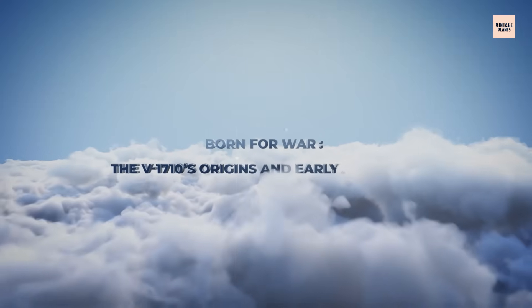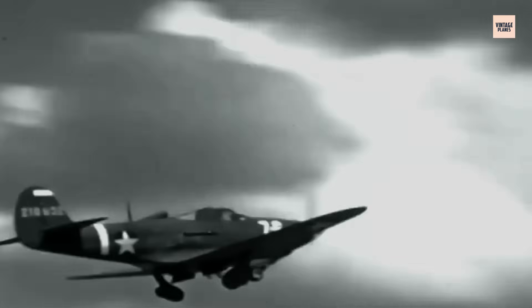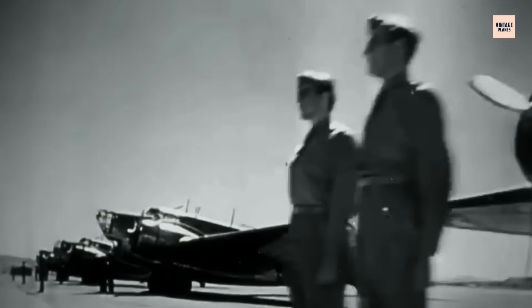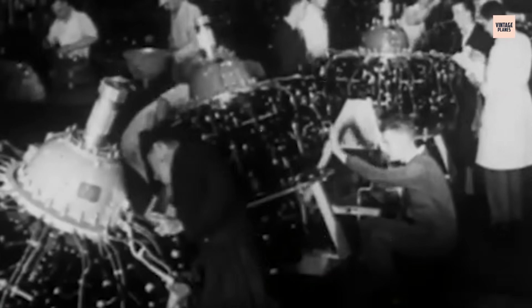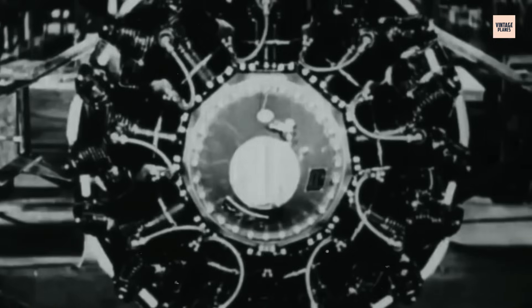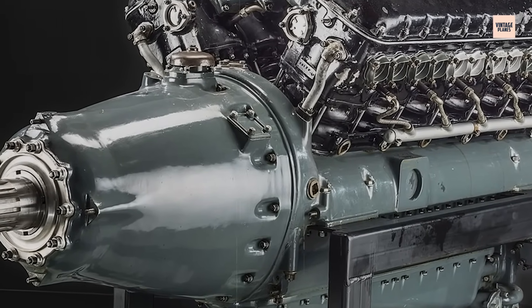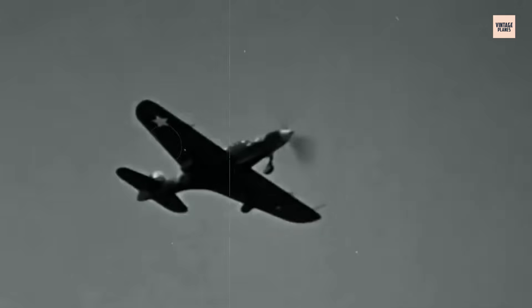Born for War: The V-1710's Origins and Early Ambitions. Let's rewind to the late 1930s. Europe teetered on the brink of all-out war, and the US military was waking up to the fact that its air fleet was hopelessly outdated. American engineers needed to create a modern, liquid-cooled engine that could rival anything coming out of Britain or Germany. Enter the Allison Division of General Motors — their answer, the V-1710: a 12-cylinder, 60-degree V engine that promised over 1,000 horsepower in a sleek, streamlined package.